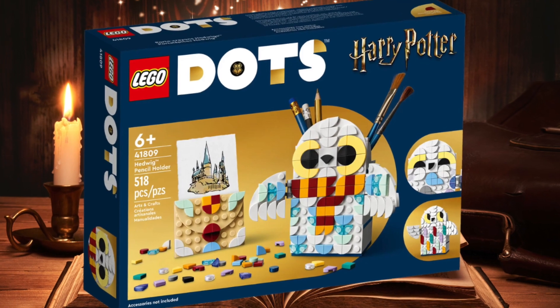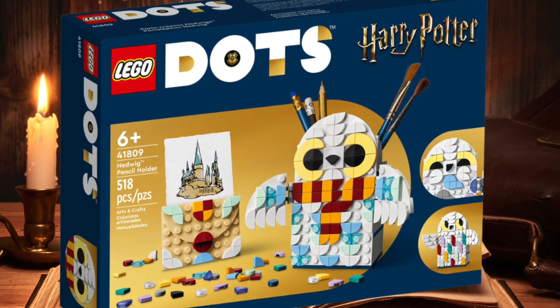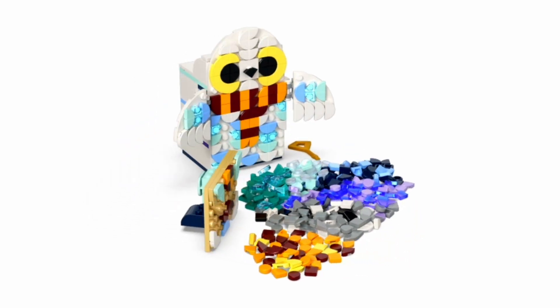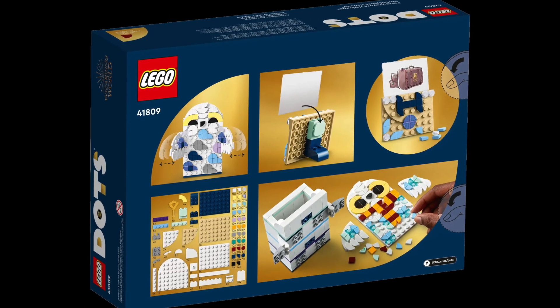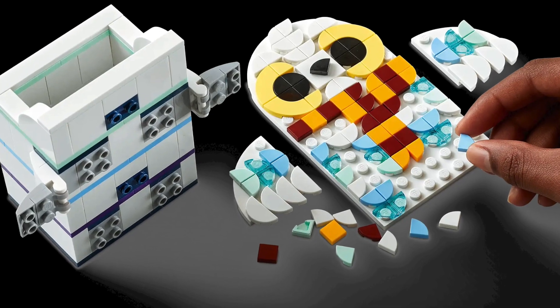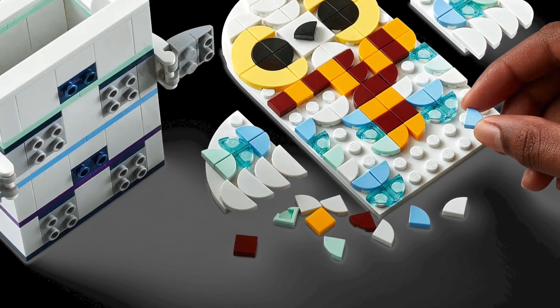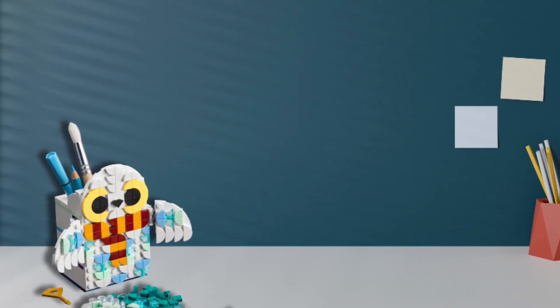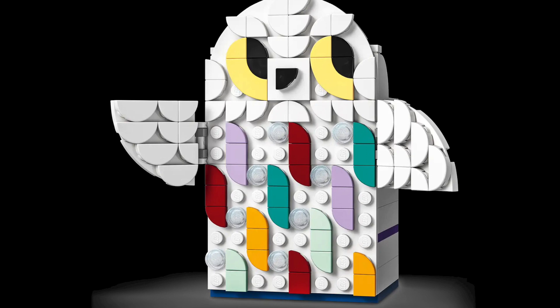Number 14 on our list is the Lego Dots Hedwig Pencil Holder. This will most likely be your last chance to get your hands on this creative pencil holder, with it slated to retire at the end of 2023. This set is for ages 6 plus and will provide more of a challenge with all of the smaller tile pieces included in the build. For the Harry Potter fan or someone that just wants a really cool pencil holder on their desk, this can be picked up for $20 this holiday season.